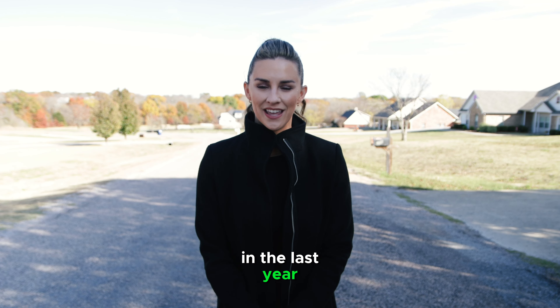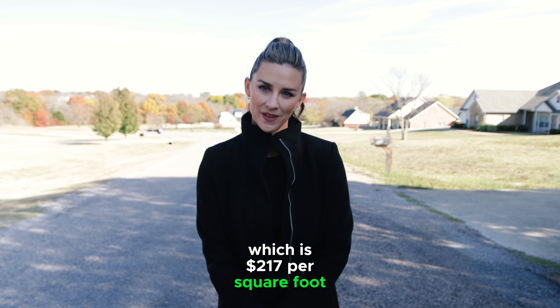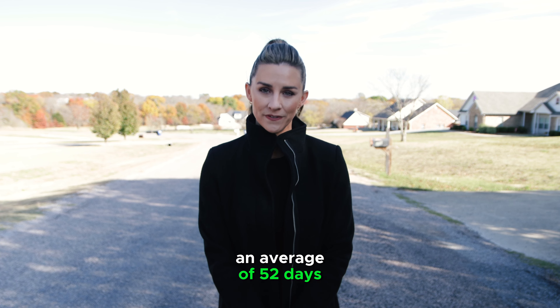In the last year, the average home sold for $529,000, which is $217 per square foot. They also were on the market for an average of 52 days.